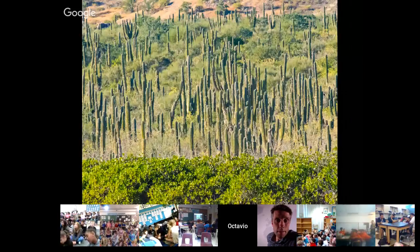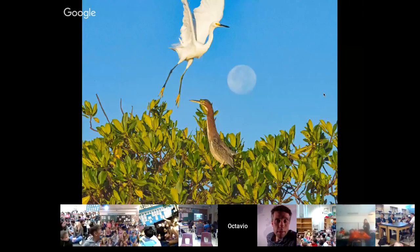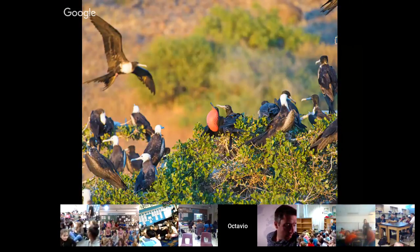Mangroves also connect with the desert in other ways. In this case it's not sand dunes — it's cacti — and as you can see, mangroves and cacti can live together. There are many species of birds that use these lagoons and mangroves as habitat: frigate birds, herons, and many other species that use mangroves as nesting sites. That is another reason why they are important.